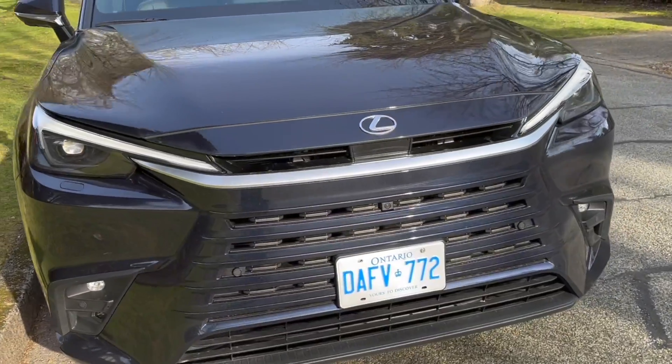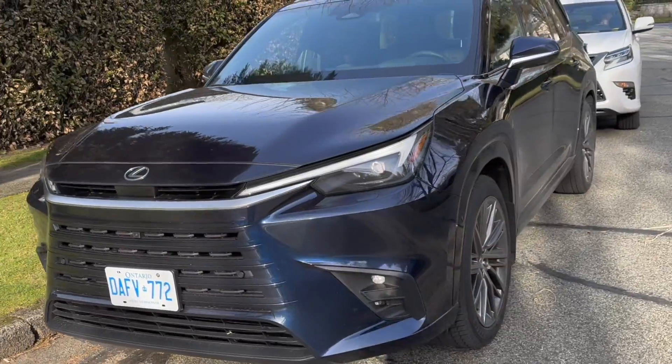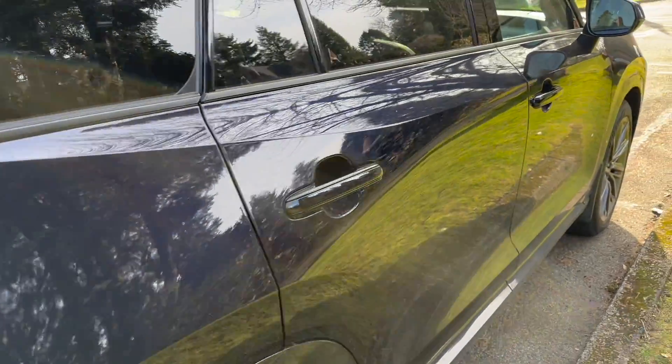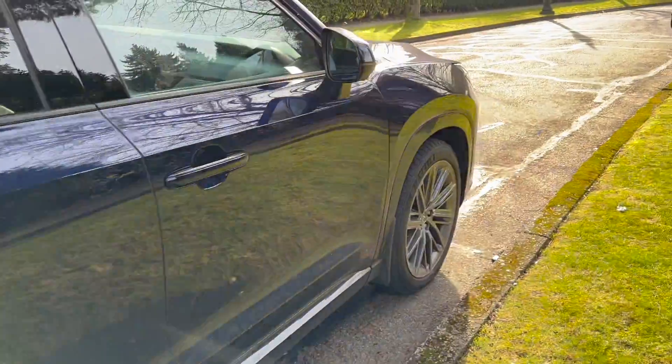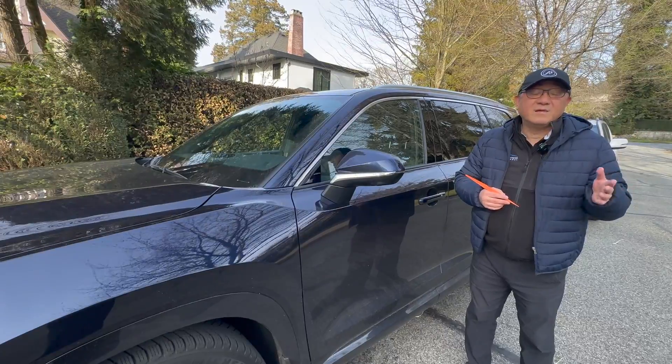It doesn't matter too much to me just because I have faith in Lexus models regardless of where they're built. But for many of you who love the Tahara-built vehicles such as the GX and the 4Runner, that may be a very important point.